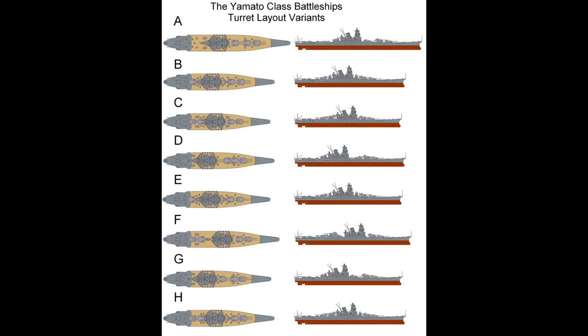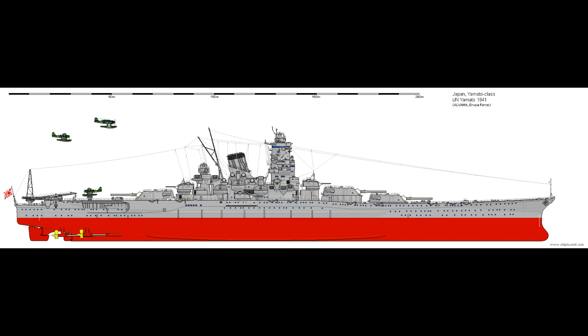Two designs were selected for final consideration: design A140-F3 and A140-F4, the main difference between the two being operational range, with the F3 design having about two-thirds the range of F4. In the end, the longer-range F4 design won out, with a final change to all-turbine propulsion, owing to issues with diesel engines in other ships weighing against any hybrid power plants.